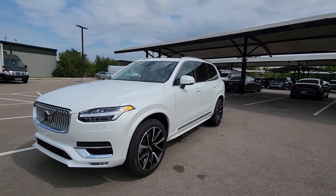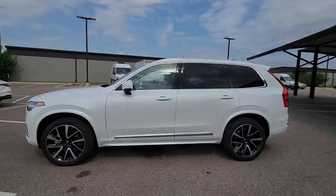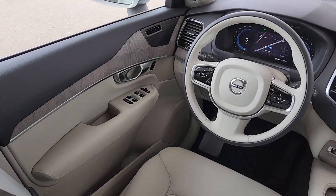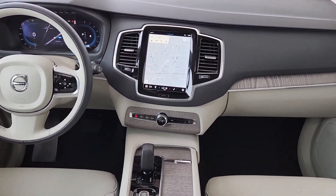Heated steering wheel, Apple CarPlay and/or Android Auto, heated driver's seat, keyless entry, moonroof, navigation system, fog lamps, heated rear seat, power passenger seat, heated mirrors.